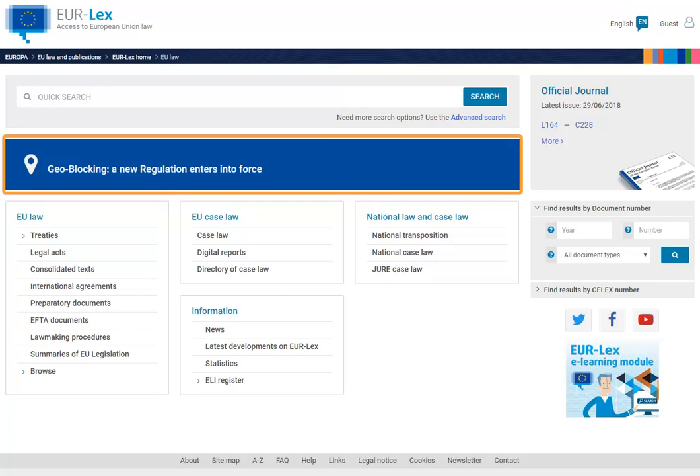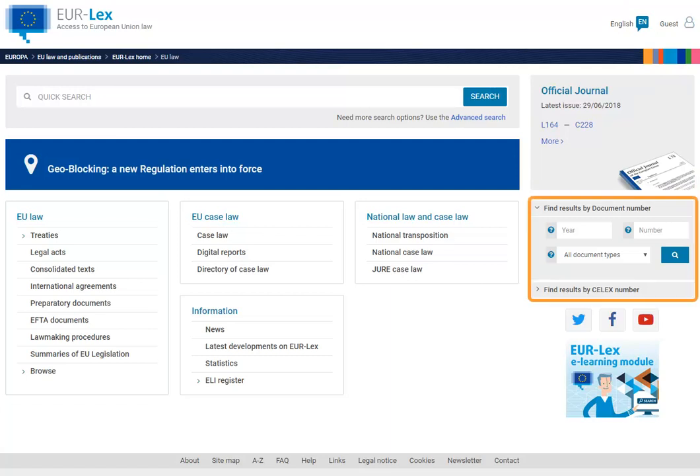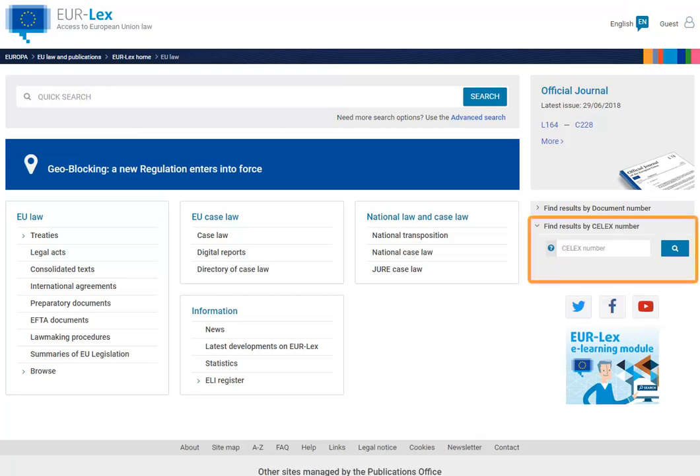Our information box will be displayed directly underneath. On the right side you will be able to access the daily official journal and the dedicated official journal pages. Below the official journal we have placed the find results by boxes — one for document number and one for Celex number.